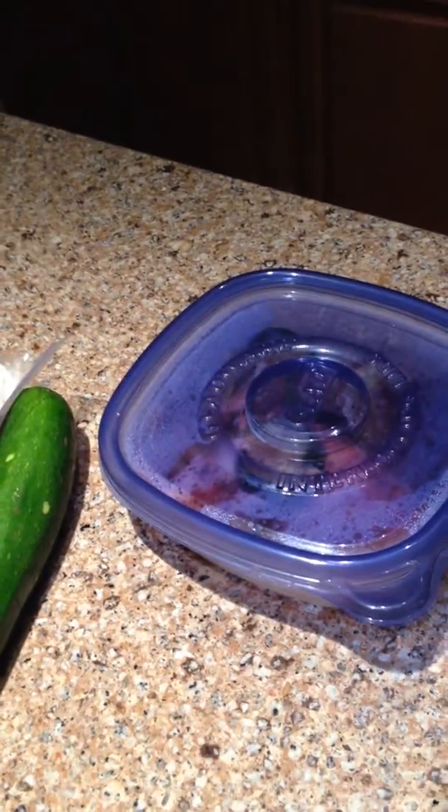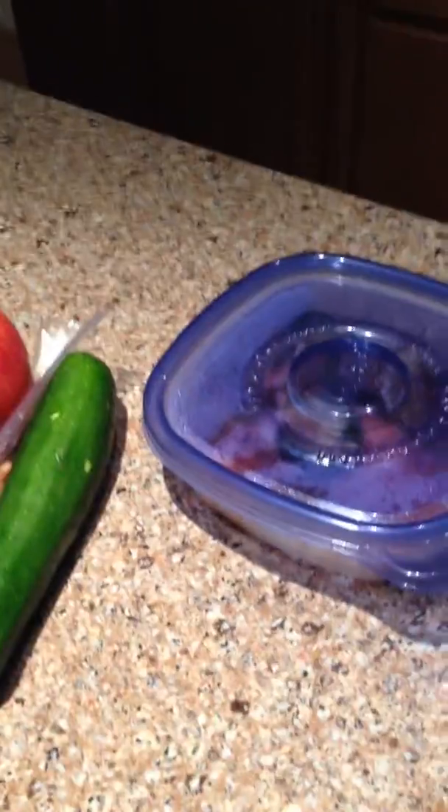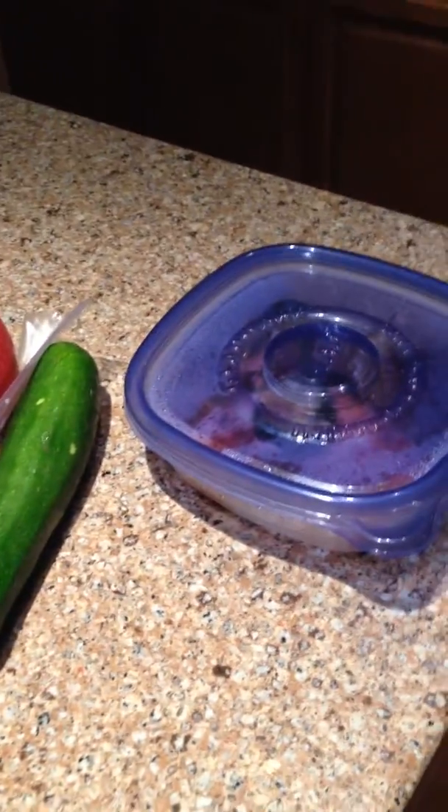Tonight's dinner — I was going to do the turkey meatloaf recipe out of the 21 Day Fix, but scratch that. I'm not going to do that because I already have my two yellows used up. Tonight's dinner is a mystery — maybe some sort of protein and a vegetable.